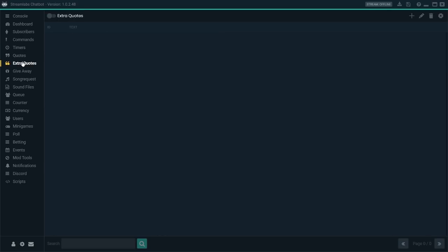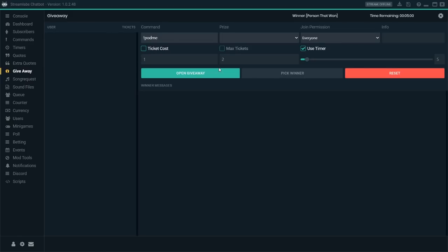Then we've got a quote section, which I don't really use. You can run giveaways, which we do use from time to time. There's song requests, sound files, queue, counter, currency, users — obviously I can go into way more detail about this, just like I can with Streamlabs OBS, but there's a lot here. It can be overwhelming, which is where that documentation comes in.